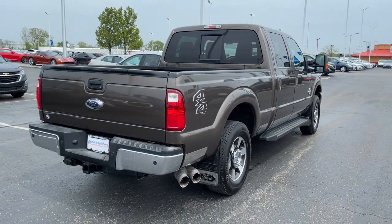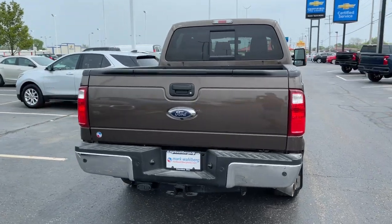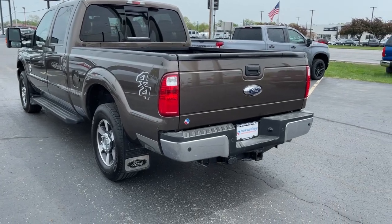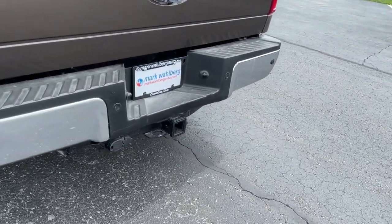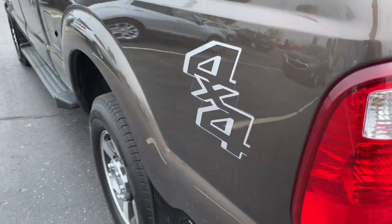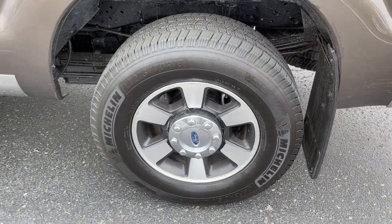These are just some of the great options this vehicle comes with: electronic stability control, four-wheel disc brakes, power steering. Don't miss the opportunity to enhance your driving pleasure while you take advantage of the latest advances in efficiency. Our team will give you an outstanding test drive experience.